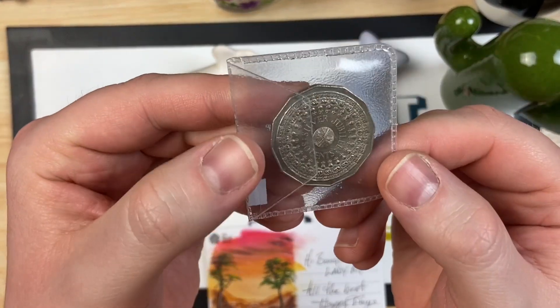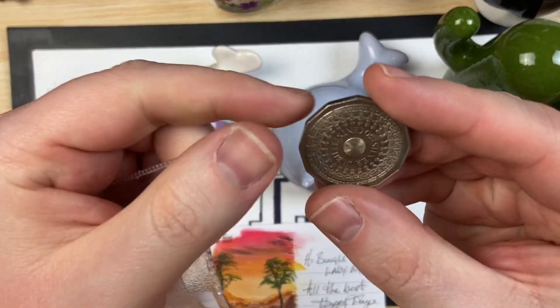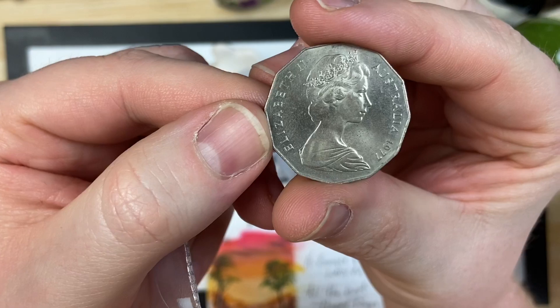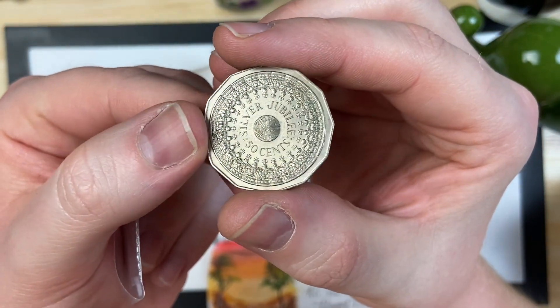Hang on - I just found the last prize from Jamesy Beehoy's giveaway in the bottom of the box - a fantastic 50 cents from Australia. Part of the giveaway. Thanks, Jamesy!